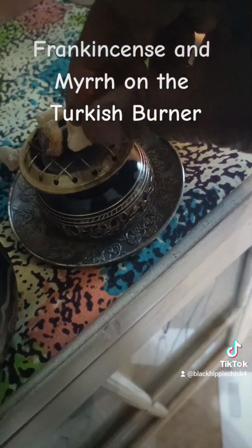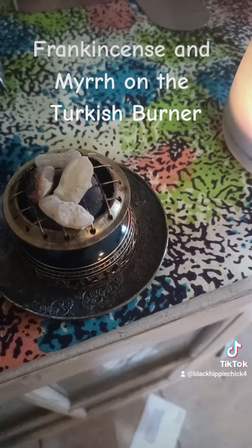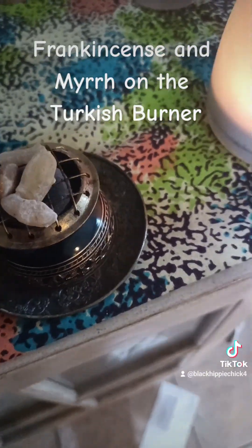Now, this is a Turkish incense burner. I got it off Amazon for about — I don't know — maybe 12 bucks, maybe less than that, or more like 25. Whatever.